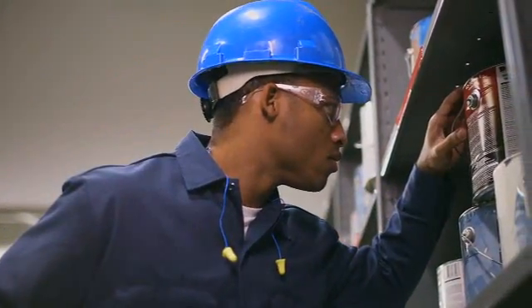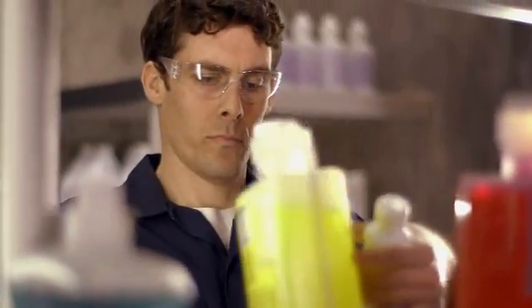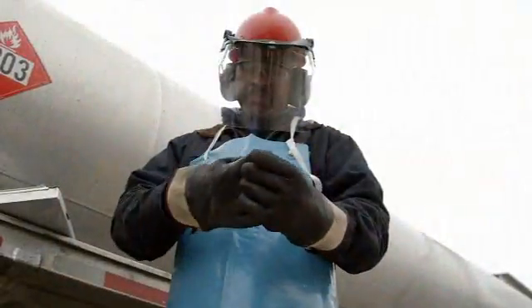How many times have people in your organization guessed how to use a chemical? 'I guess I can mix this with water.' 'I guess it's safe to store here.' 'I guess these gloves are okay.'